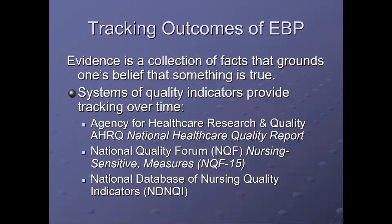Evidence is a collection of facts that grounds one's belief that something is true. There are systems of quality indicators that provide tracking over time of evidence. Three examples are: the Agency for Healthcare Research and Quality, the National Quality Forum, and the National Database of Nursing Quality Indicators.